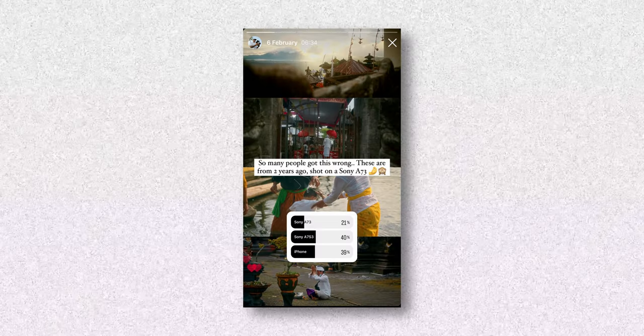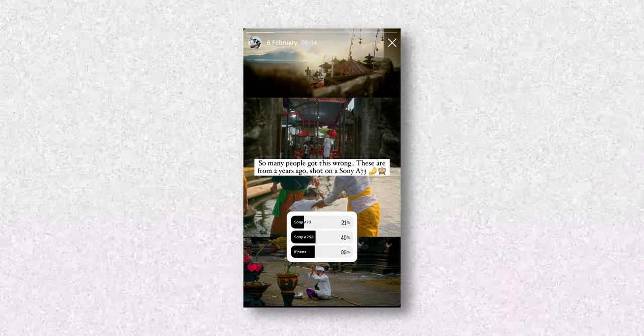These days this camera can shoot anything I'm shooting. To prove that, I actually made a reel with some footage I shot on it a few years ago and posted it a week ago. I made a poll on my stories afterwards asking what people thought it was shot on — an iPhone, a Sony a7 III, or my Sony a7S III. The majority of people guessed Sony a7S III instead of a7 III, which means most people don't even see the difference.